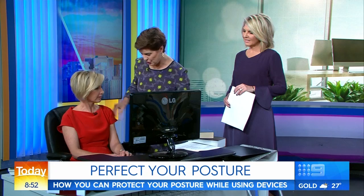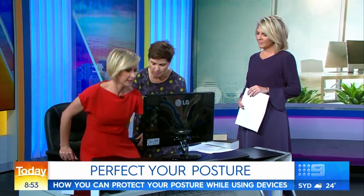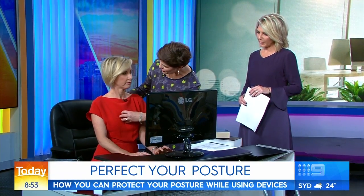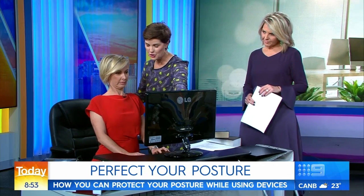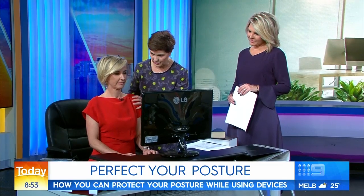Some of the simple things you can do is get away from the back of your chair every now and then — sit on the edge. And when you're sitting, imagine you've got a little light shining out of your chest and it shines towards your screen. Shine your light every once in a while, then go back and have a little rest.